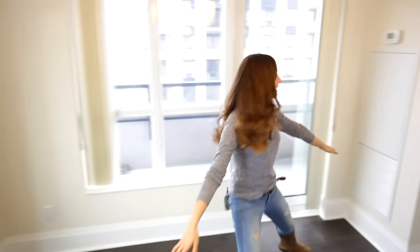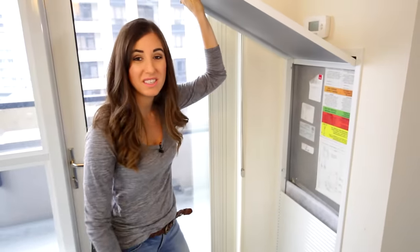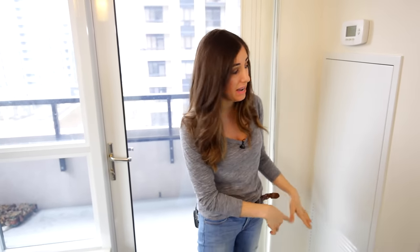Over here is the air return vent. It's so important to make sure this is clean and that you change the filter, because you never know if there were pets or smokers in the home before. Once you move in, you want a clean slate — that's a great way to get it. And while you're there, give it a quick wipe down too.